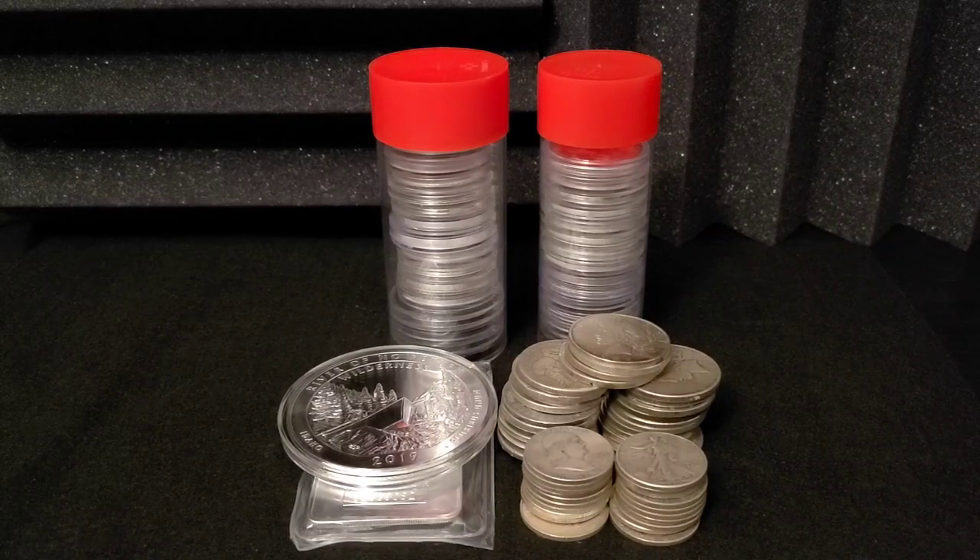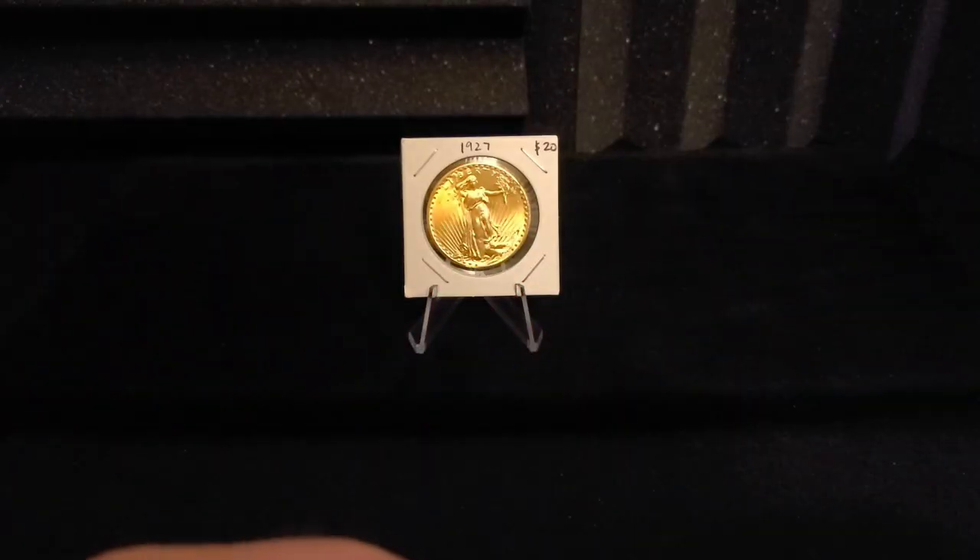With the gold to silver ratio sitting around 64, I'm going to try to turn this silver into this gold.